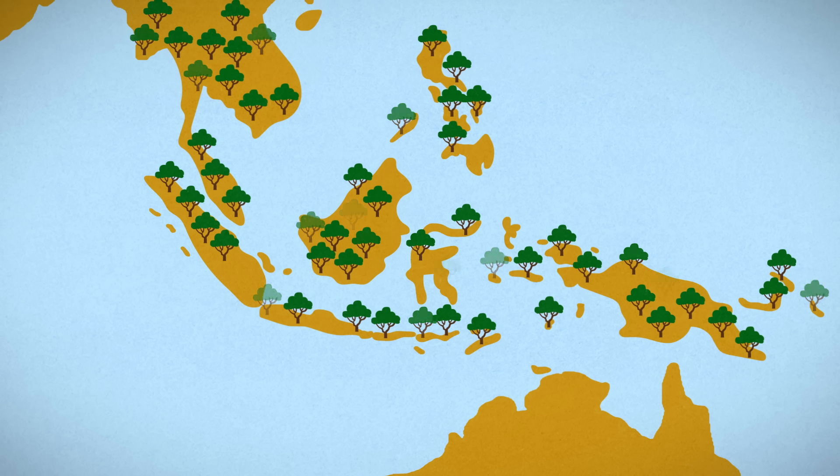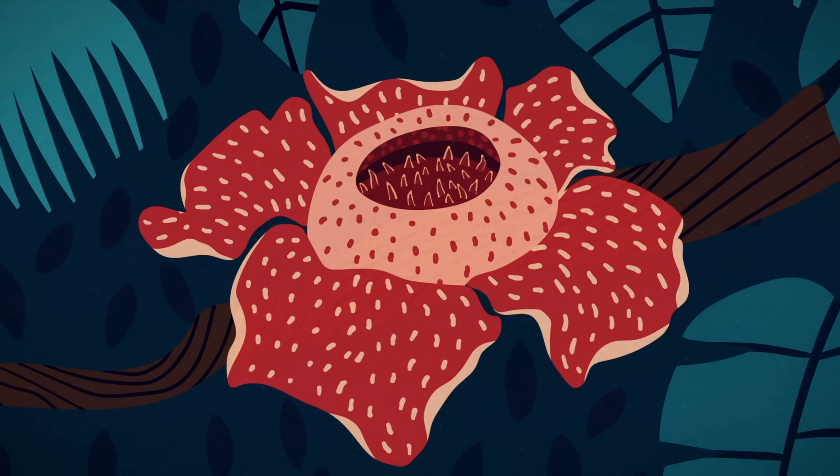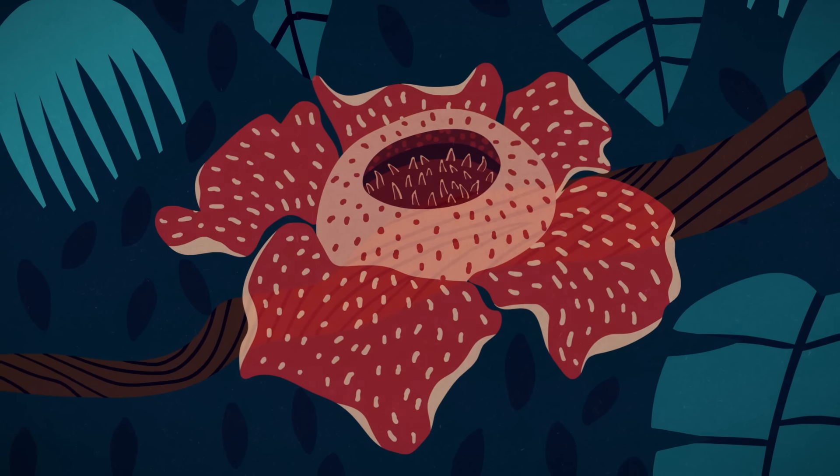As these tropical forests are under threat, we're at risk of losing Rafflesia and our ability to unravel some of its many remaining secrets.